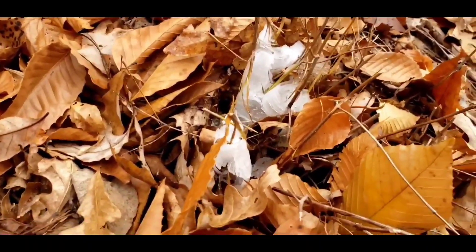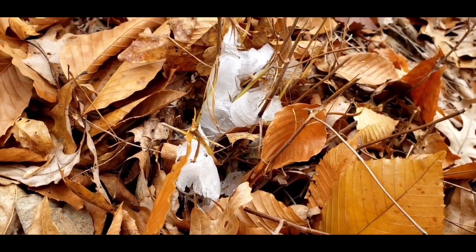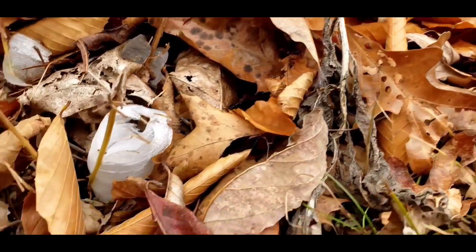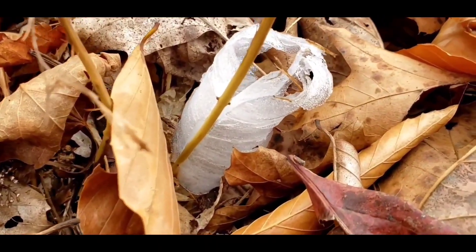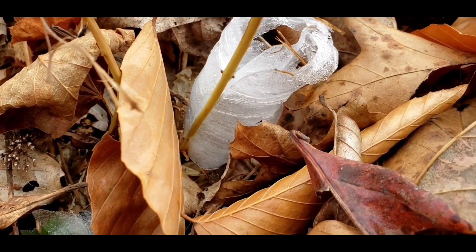Then as it oozes out of the side of the stem, it starts to freeze, and the more moisture drawn up out of the ground through the plant, the more it pushes, creating these curling sheets of ice.